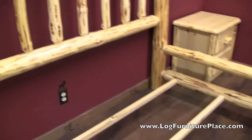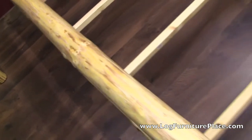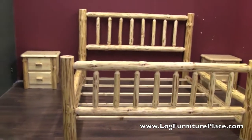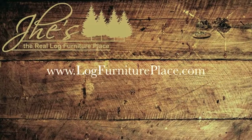The bed is finished in a clear lacquer finish and it is very sturdy once fully assembled — it's just rock solid. The bed features a lifetime warranty and is available with all matching pieces on our website. Come visit us at LogFurniturePlace.com.